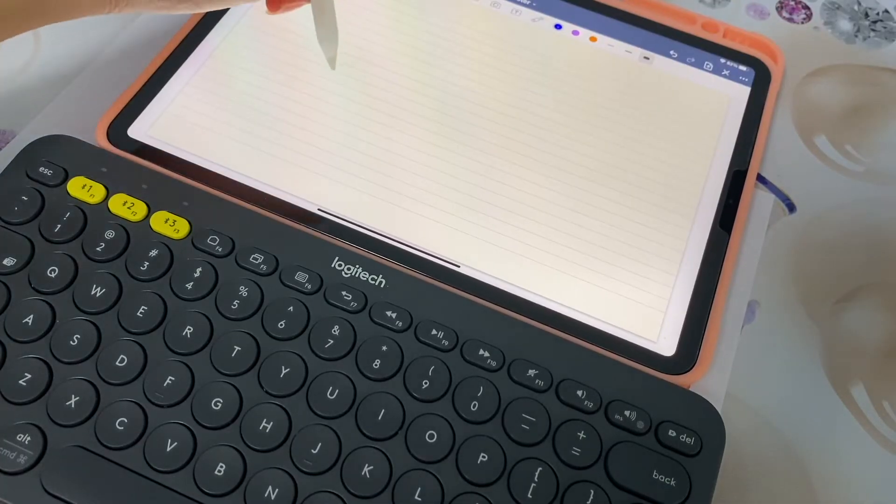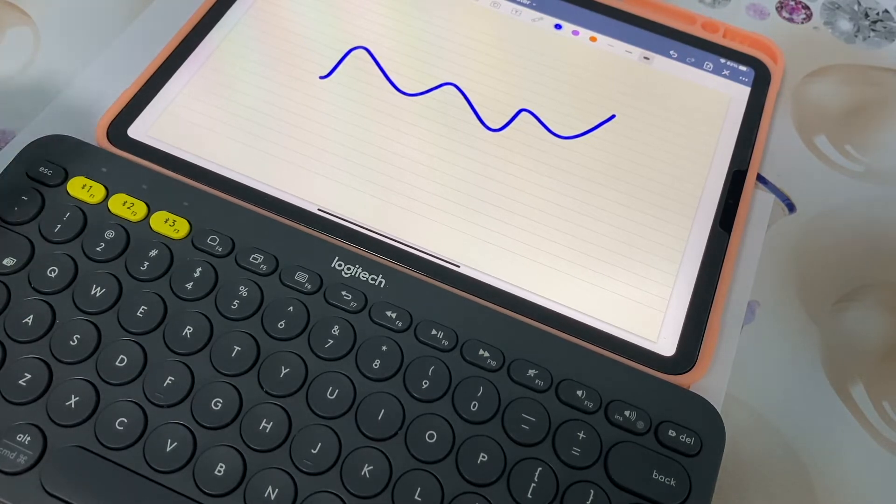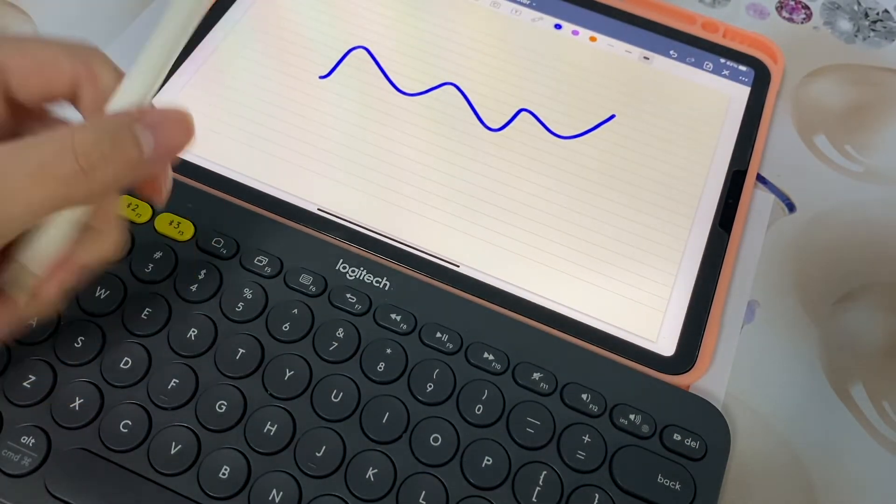So by combining both writing as well as typing, it allows you to be more flexible when jotting down your notes because you can use either method when time calls for it. For typing, I just use this Logitech K380 keyboard, and for writing, I use the Apple Pencil right here.